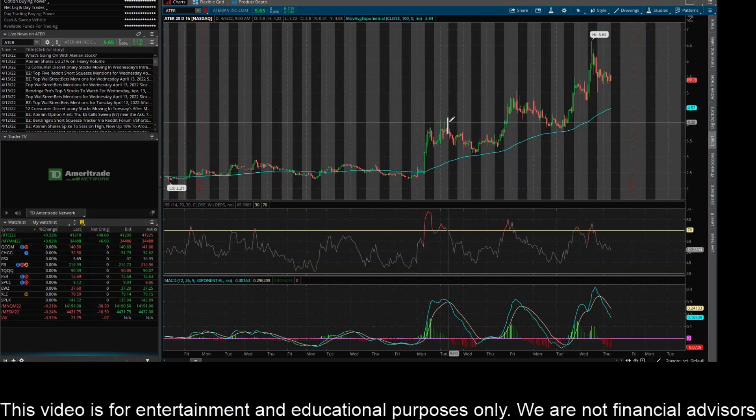You can see here it had this first rip, pulled back a couple times right near that 100-day EMA, another rip, a pullback to that level again, and another big rip here.